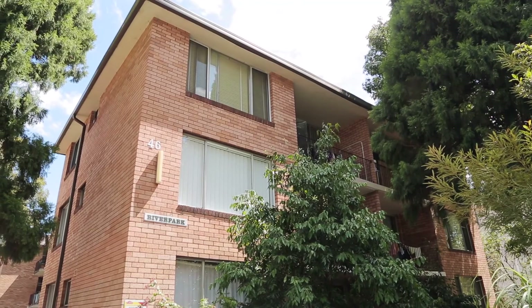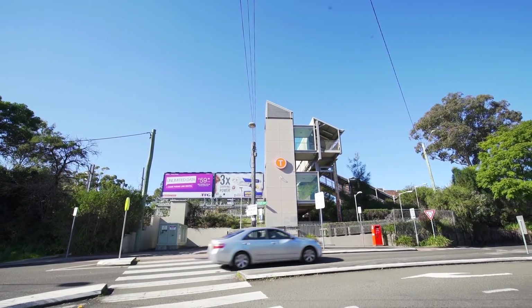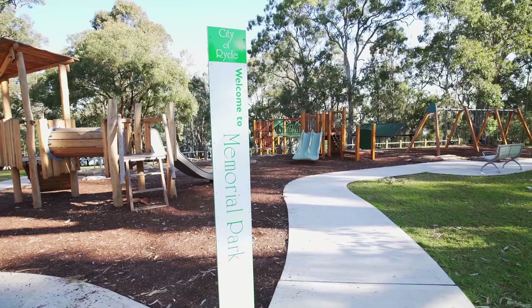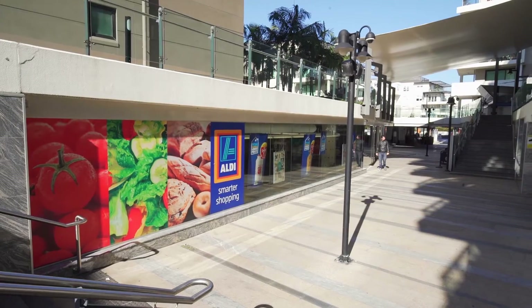Tightly held within a well-maintained security complex, you are mere minutes walk from Meadowbank Train Station, Ferry Wharf, parkland reserves, and Meadowbank Village Plaza — promising to make this an amazing first home or investment.